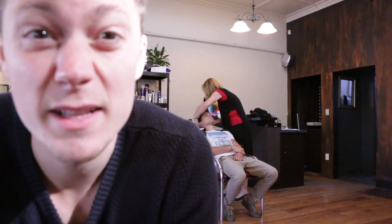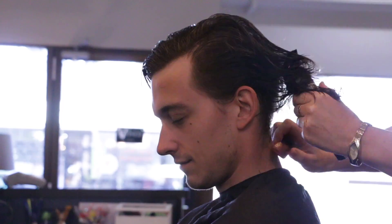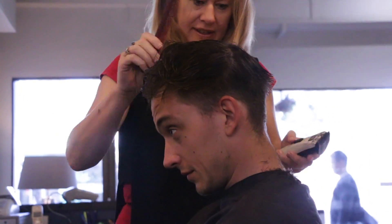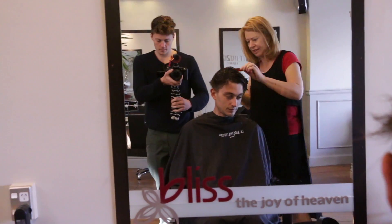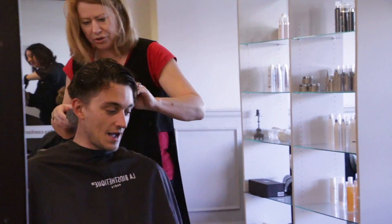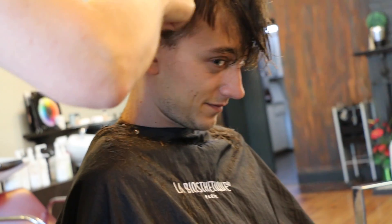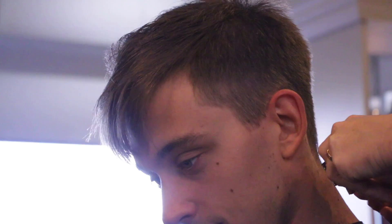He's getting his head massaged. I'm a little jealous. He's actually a pretty handsome guy. Looking good, boy. And then we're finished. Look at all this hair — this is all you. Look at this boy, it's fresh. Excited.